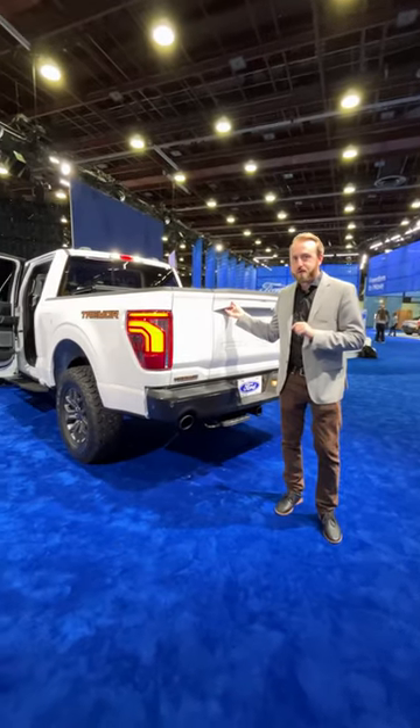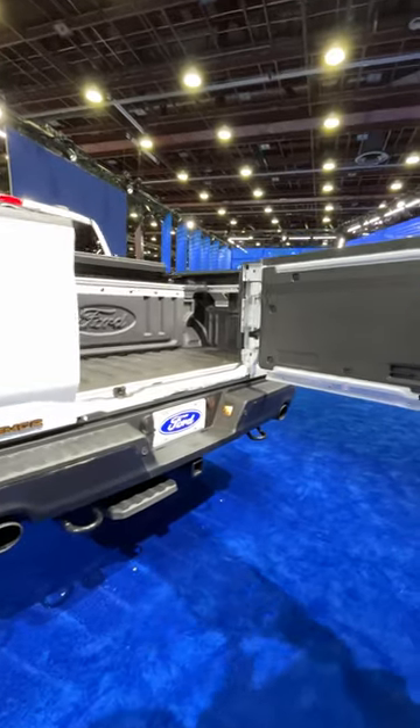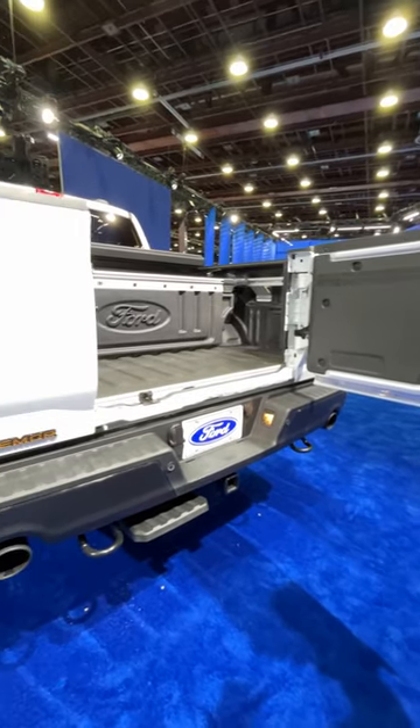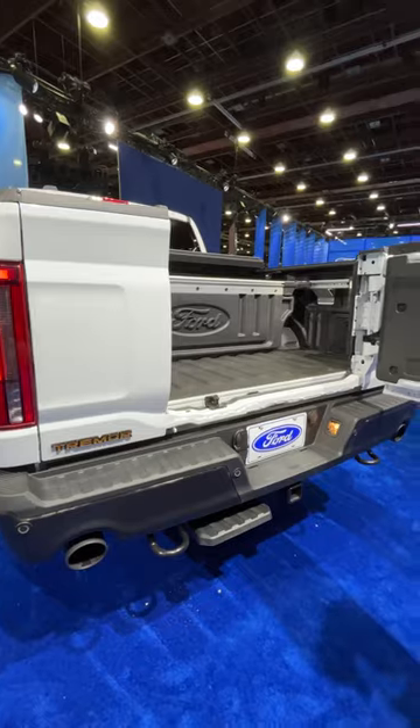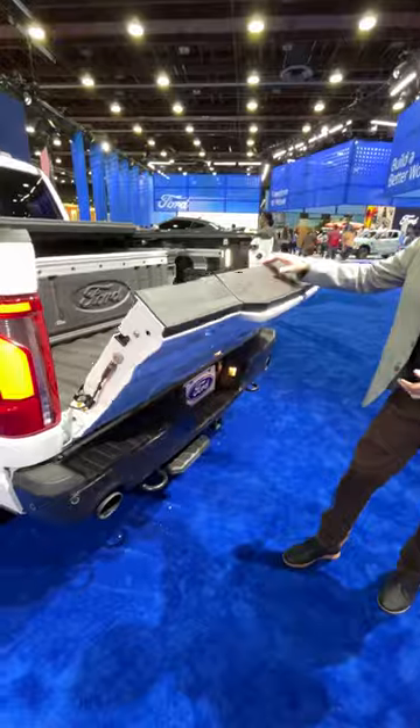This is the 2024 Ford F-150 Tremor and this is its new Pro Access tailgate that swings open like a barn door. Pretty neat new tailgate technology. It also drops down like you're used to for most pickups, just like a regular F-150.